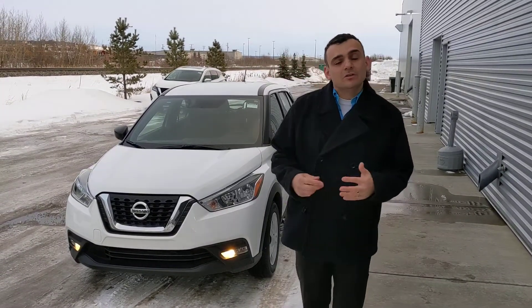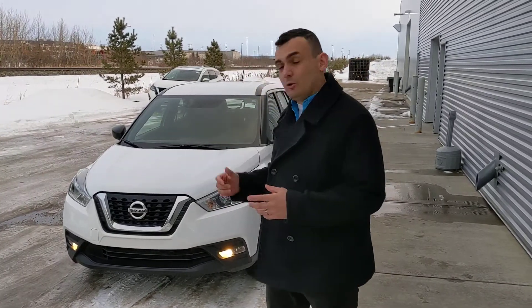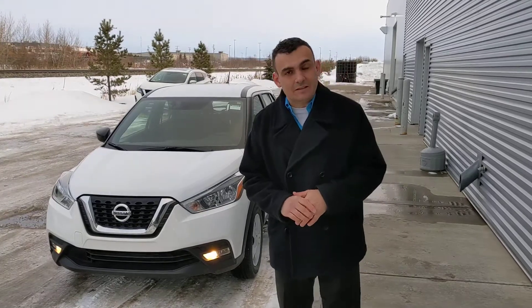Good evening Sam, this is Sal from LA Nissan — I'm the one you just spoke to on the phone. I just wanted to run out here to make a quick video to introduce myself, so you know exactly who you're dealing with, as well as give you a closer look at the 2019 Nissan Kicks that I have here behind me.